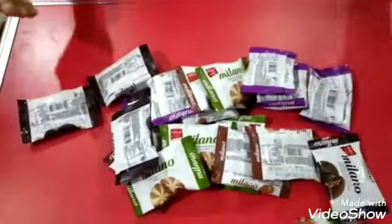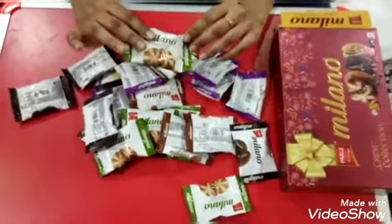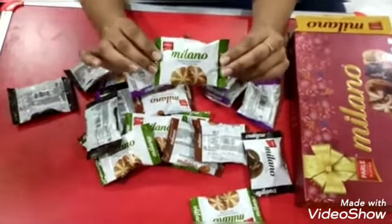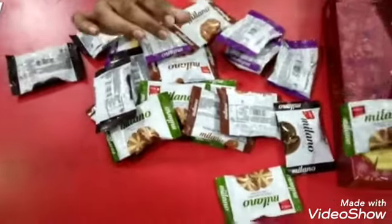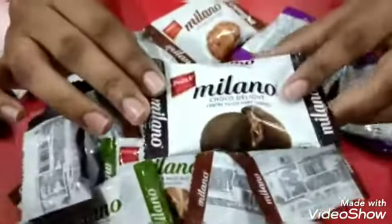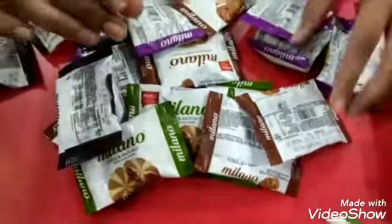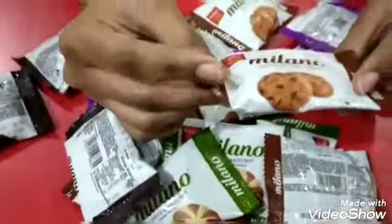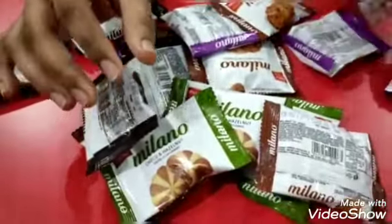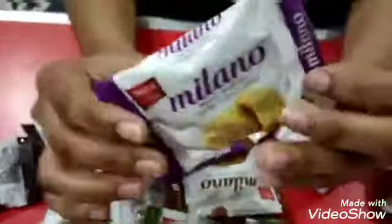There we get this many cookies. As you can see, this is the choco and hazelnut cookies. Then we have the dark cookies. Then this is the chocolate chip cookies, and the last one is mixed berries and the fruit cookies.